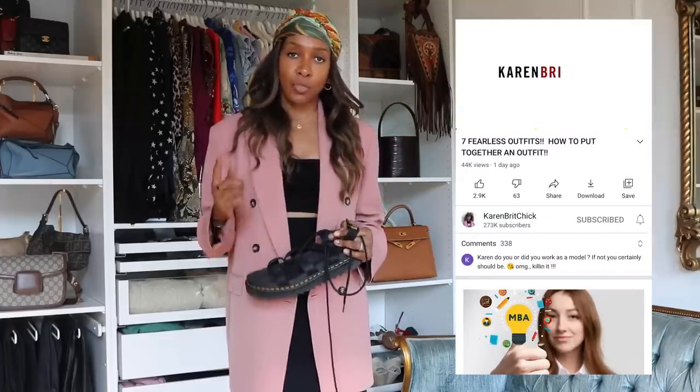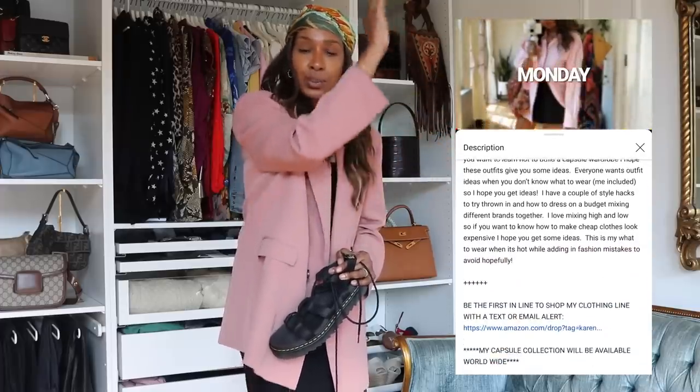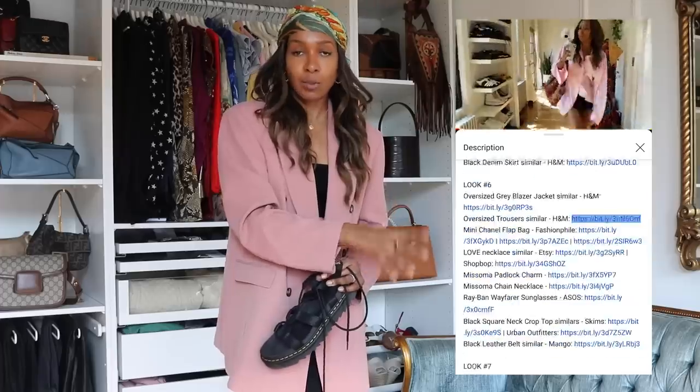Speaking of description boxes — if you're looking at my video on mobile, there is a way to access the description box. On the lower right side you'll see a down arrow shaped like a V pointing down. Click that V, it switches to an X, then just scroll — it shows you all the links underneath the video. I'll do it again so you can see: click that V, it switches to an X and expands the menu showing all the links whilst you're watching on mobile. You're welcome.